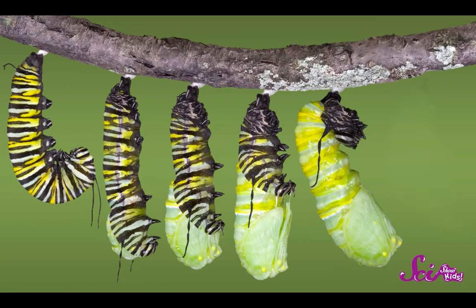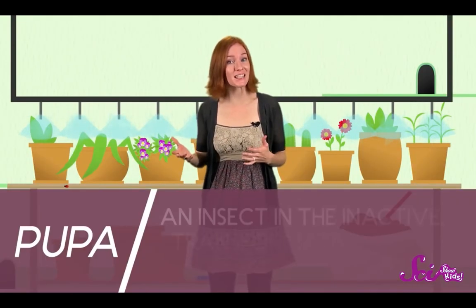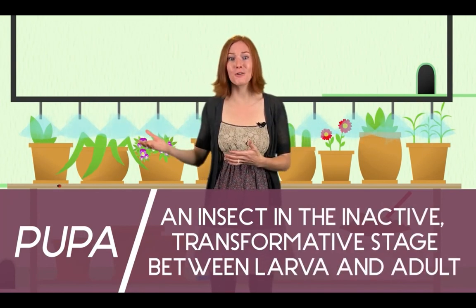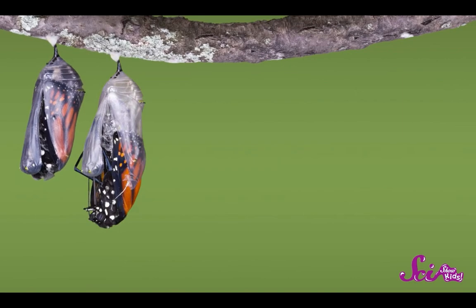Inside the chrysalis, the caterpillar isn't really a caterpillar anymore, but a pupa. A pupa is an insect when it's in between being a baby, like a caterpillar, and an adult, like a butterfly. The chrysalis has a hard shell to protect the soft pupa while it changes into its adult form. Inside, it regrows its six legs and antennae and adds wings. The pupa stays inside the chrysalis for ten or more days. Then one day the chrysalis moves, slowly cracks open, and the butterfly crawls out.